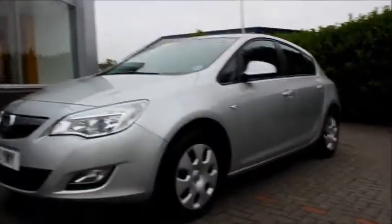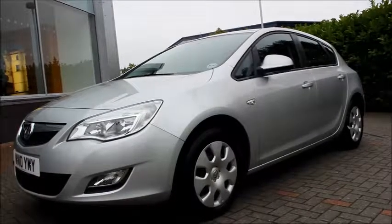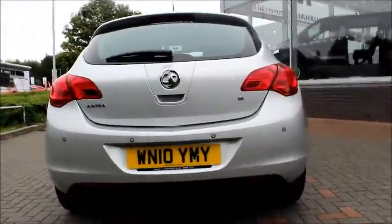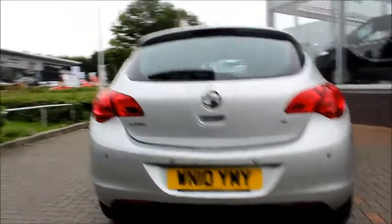At the side of the car we have multi-spoke wheel trims, body coloured wing mirrors and door handles. Coming round to the back of the car we have rear parking sensors, a small roof spoiler with high position brake light, and an electric rear windscreen wiper.